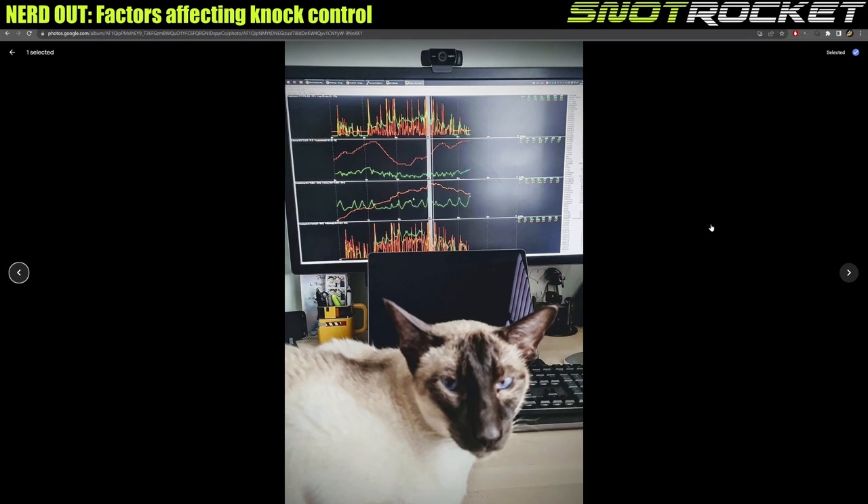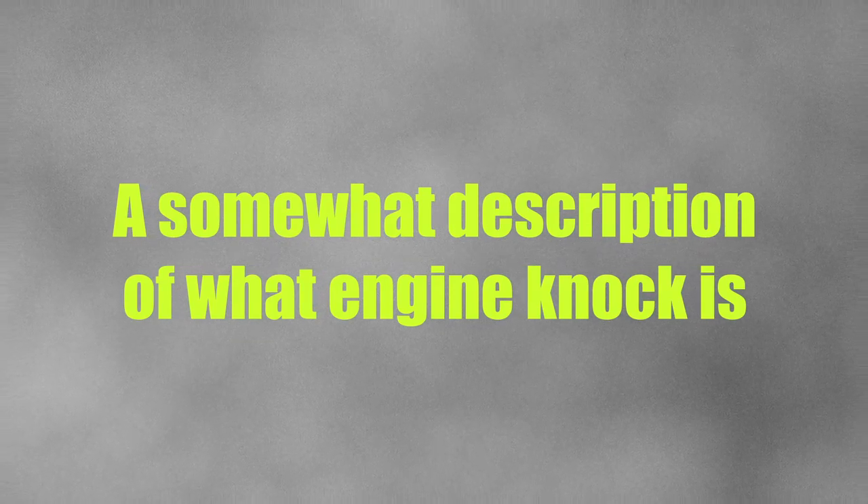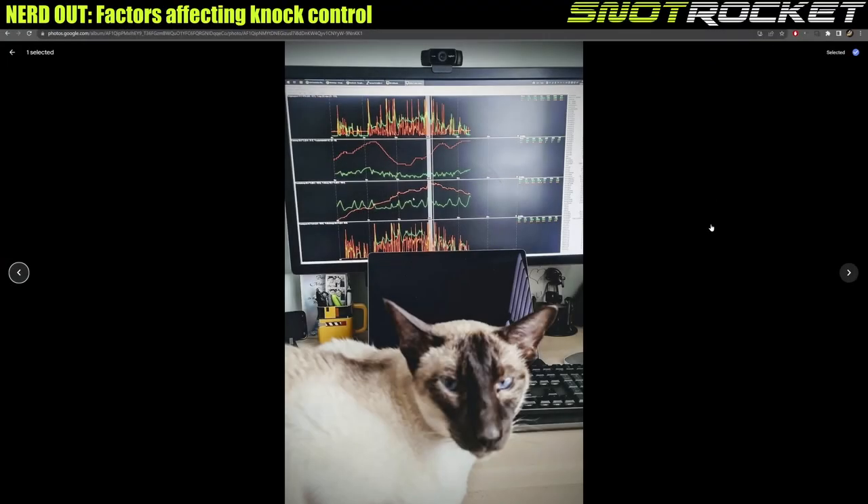This is the first video in the Nerd Out Series — check the playlist on my YouTube channel and you'll see more videos as I add them. This first video today is going to be about knock control and detonation, as you may be familiar with the term.